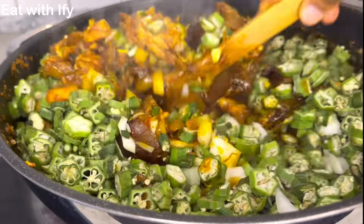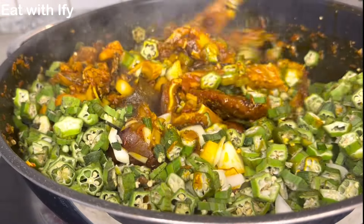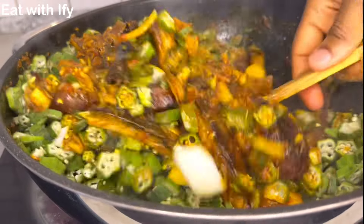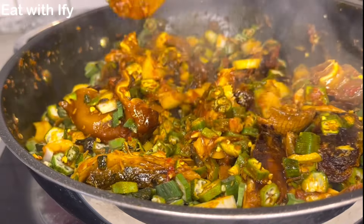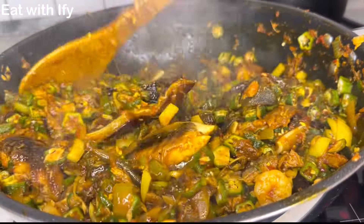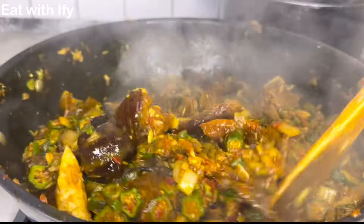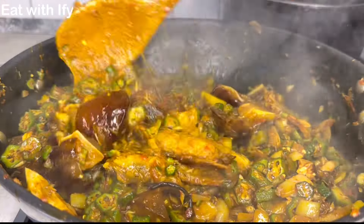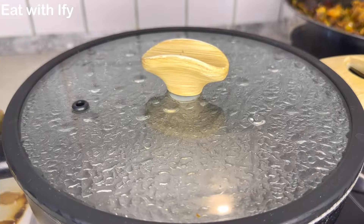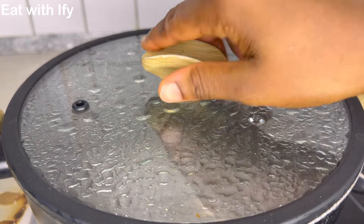I added my okra and a little onions — I love onions in my food. As you can see, the soup is coming together. That is the okra soup — oh my god, it's so yummy! At this point it is ready.